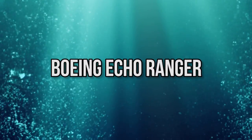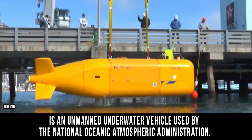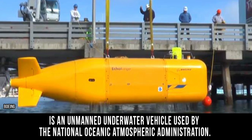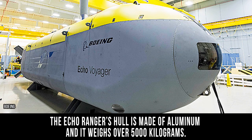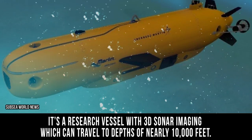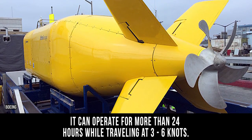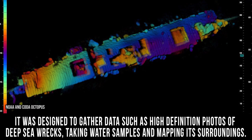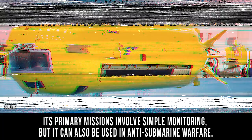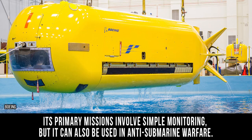Boeing Echo Ranger. Though it may look like one of the Beatles' album covers, this yellow submarine is an unmanned underwater vehicle used by the National Oceanic and Atmospheric Administration. The Echo Ranger's hull is made of aluminum and it weighs over 5,000 kilograms. It's a research vessel with 3D sonar imaging which can travel to depths of nearly 10,000 feet. It can operate for more than 24 hours while traveling at 3 to 6 knots. It was designed to gather data such as high-definition photos of deep-sea wrecks, water samples, and mapping its surroundings. Its primary mission involves simple monitoring, but it can also be used in anti-submarine warfare.